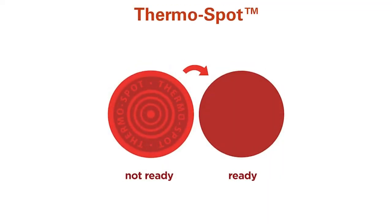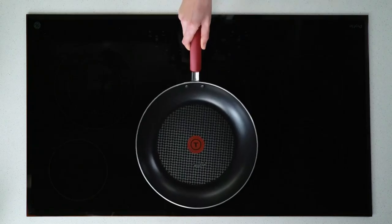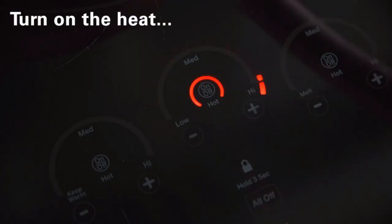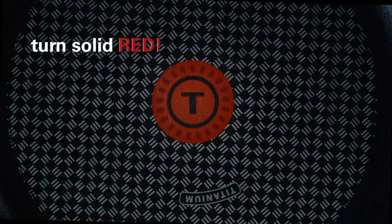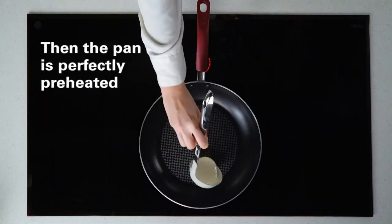The T-Fall Ultimate Hard and Knottized 2-Piece Cookware Set is a fantastic option for those in search of durable and high-quality frying pans. This set comes with two pans, one 10-inch and one 12-inch, both of which are made with hard and knotized aluminum for superior heat distribution and even cooking.